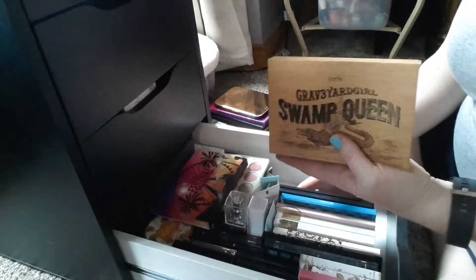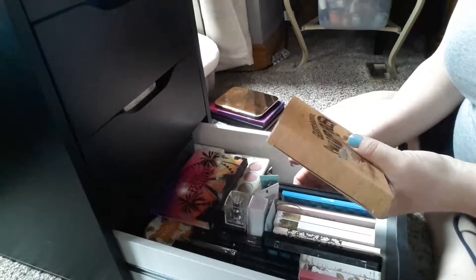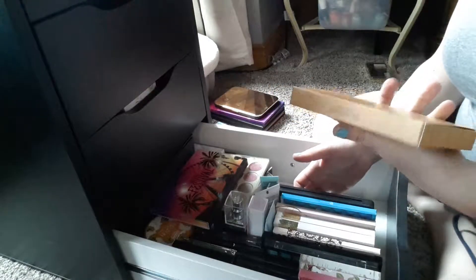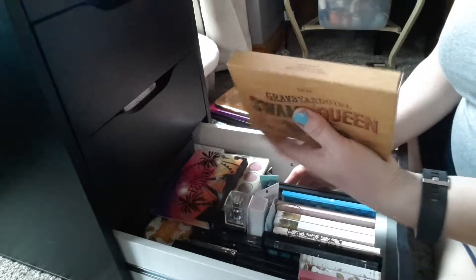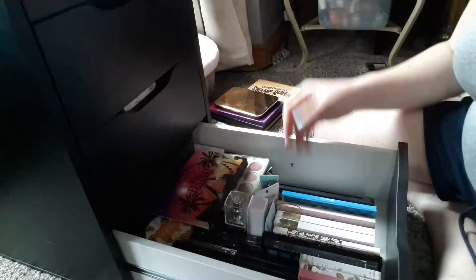This is a Graveyard Girl Swamp Queen, still in its box. When I get to like a thousand subscribers, I might do a giveaway, and this one would be a great one to hang on to if it doesn't expire by then. It hasn't even been opened — it's completely still in its packaging. I'm going to put it in my drawer, possibly set aside for a giveaway down the road.